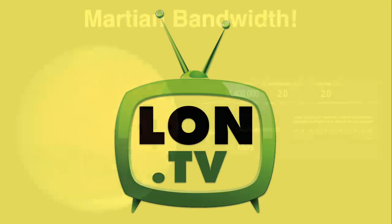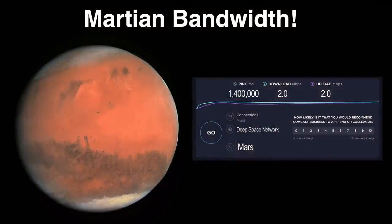Hey everybody, it's Lon Seidman. It's time once again for your weekly wrap-up. We've been talking a lot about satellite internet services here on the channel over the last two weeks, and I thought I would continue that theme this week but look at another planet. Today we're going to be focusing on Mars and how NASA gets data from Mars to us here on the ground on planet Earth.